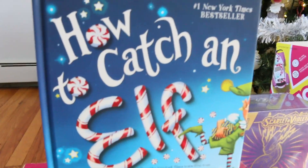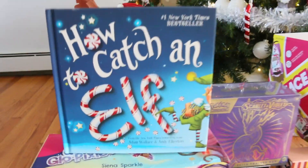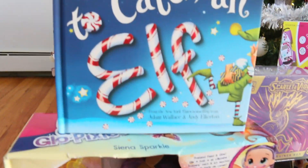We love the elves around here and the elf pets, so this is just perfect — How to Catch an Elf. Very cute book, a number one New York Times bestseller. I got that from Target.